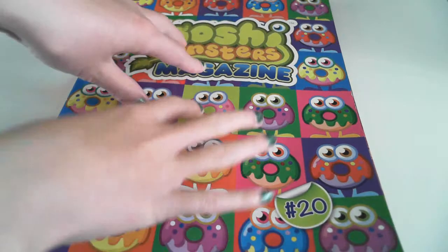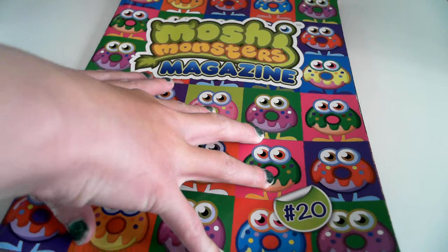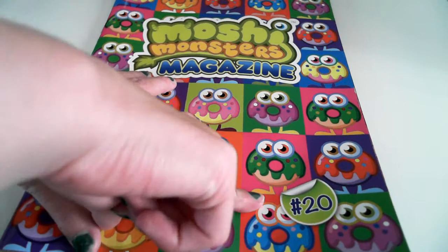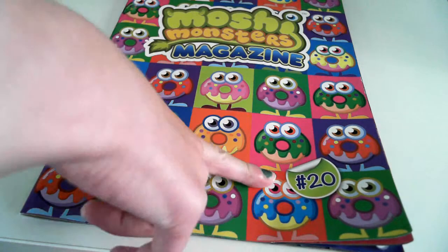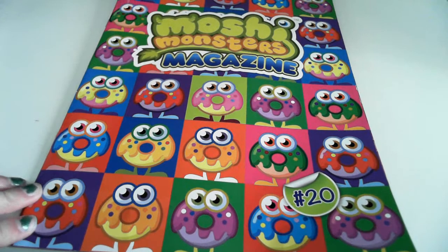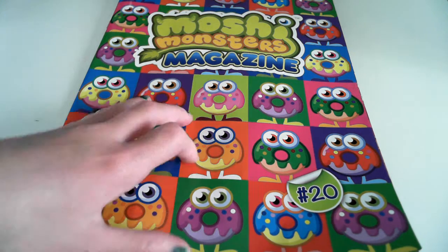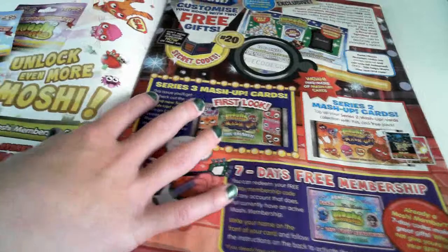Hi Moshi fans! Today I've got the Moshi Monsters magazine, issue 20. Soon it's gonna be issue 30 — they're gonna get big hits! This cover is amazing, it's so bright and colorful, showing all the Oddies, and that's everyone's favorite moshling. So we'll open the book now.